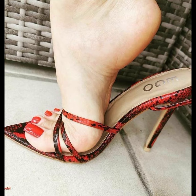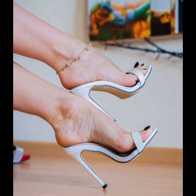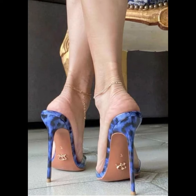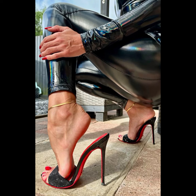Leather is a popular choice for its durability and timeless appeal, while suede offers a softer and more luxurious look. Sparkly fabrics are perfect for adding a touch of glamour and making a statement.